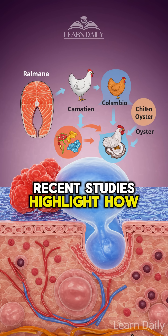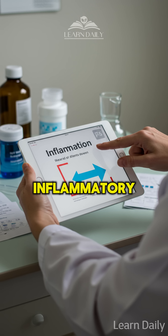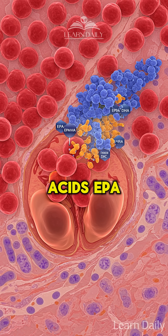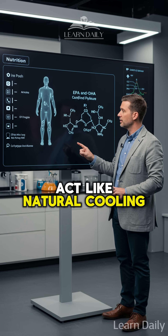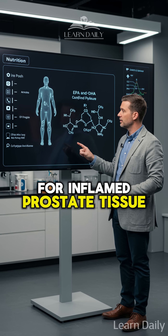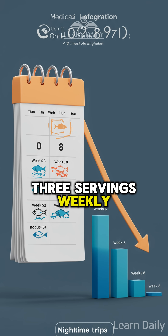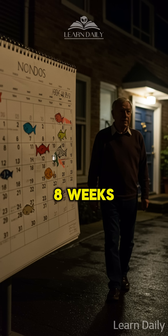Recent studies highlight how strategic protein choices create powerful anti-inflammatory effects. First up, wild-caught salmon. The omega-3 fatty acids EPA and DHA act like natural cooling agents for inflamed prostate tissue. Research shows men consuming two to three servings weekly experienced improved urinary flow within six to eight weeks.